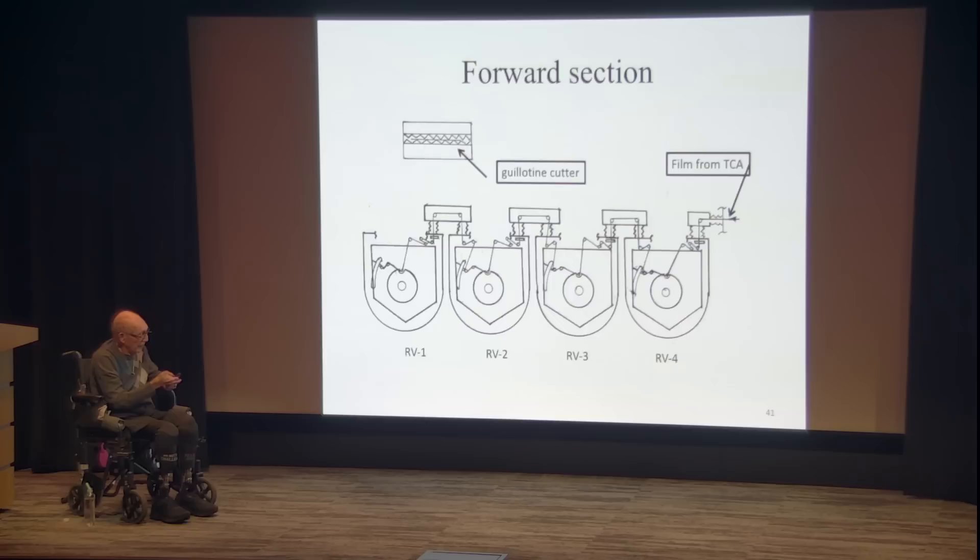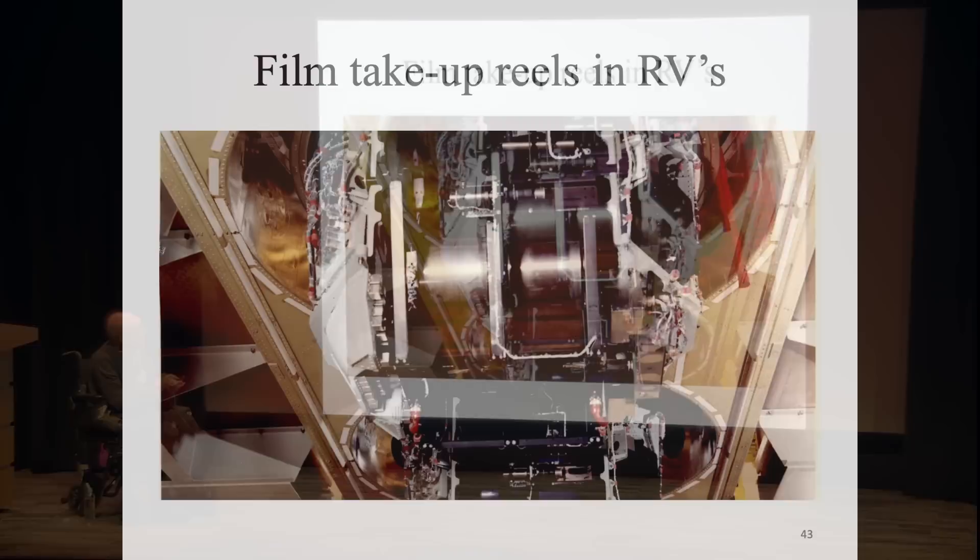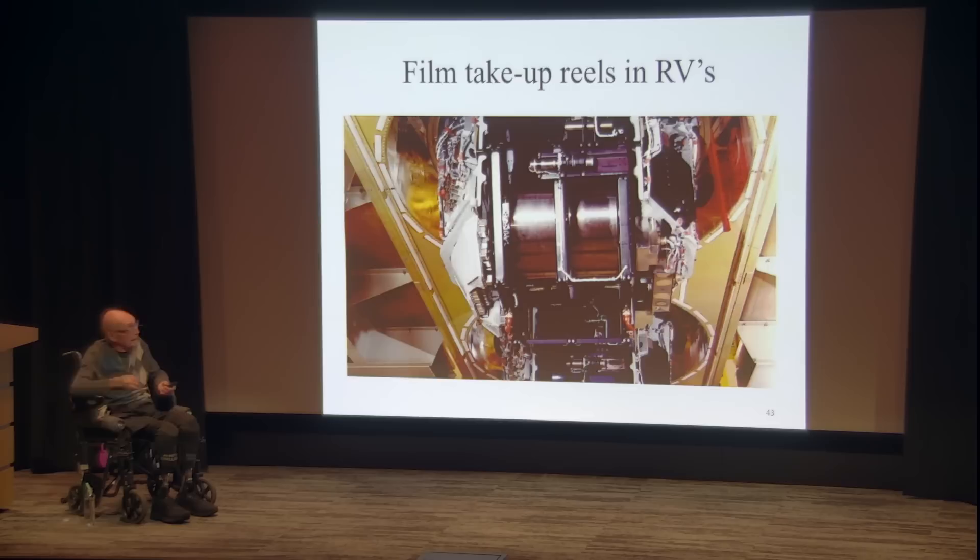These are the four re-entry vehicles. When the first bucket was filled, a guillotine cutter at the top cut the film — but before cutting, the film was wound twice around the next bucket, then cut, and the bucket was reentered. This is what a film re-entry vehicle looked like.